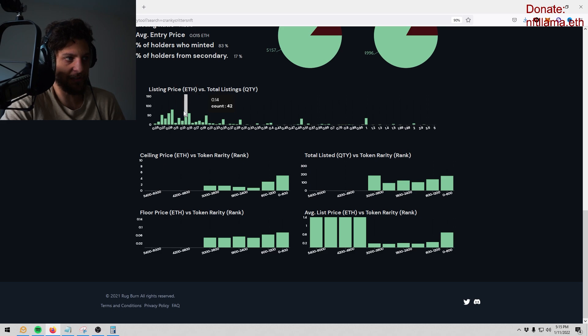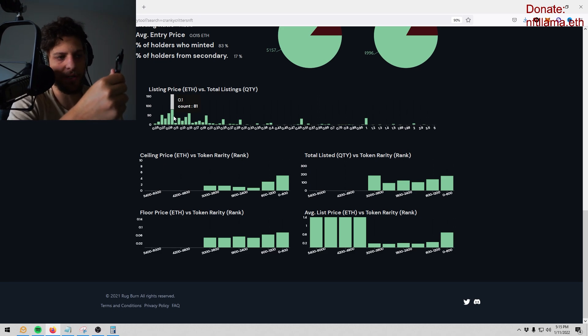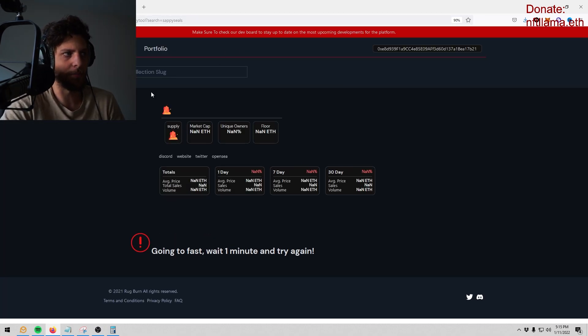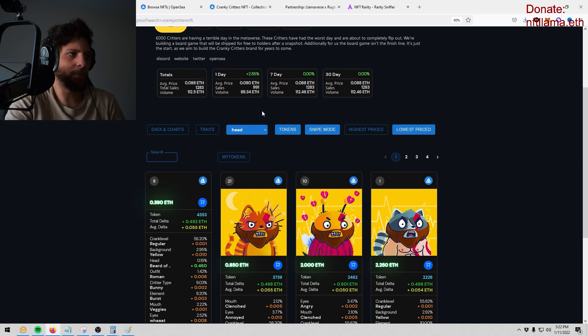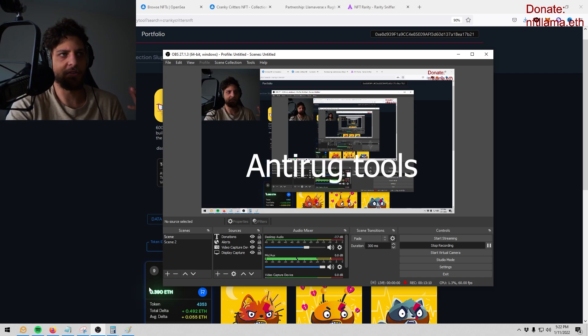My favorite part under wallets is the listing price ETH versus total listings — these are called sell walls. If you don't know what a sell wall is: when a price is pumping to 0.10 and then dumps, that's a sell wall because there are too many listings on that price point for buyers to break through. Here's an example — thin floor, then a big resistance at 0.75. If that breaks it can go way beyond. Then bigger resistance walls all the way up to a gigantic one at 1 ETH.